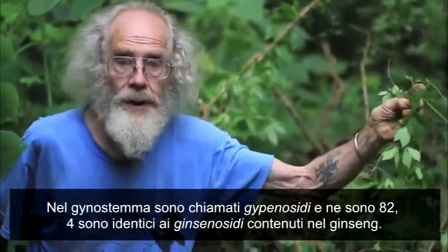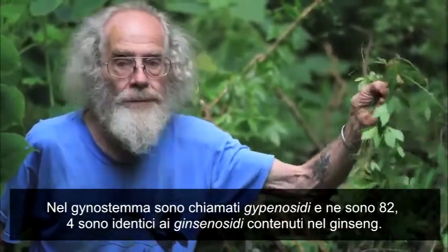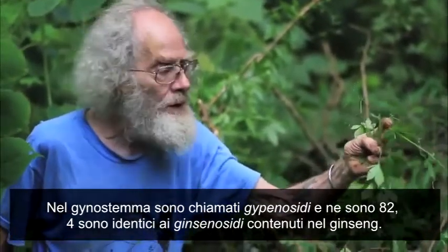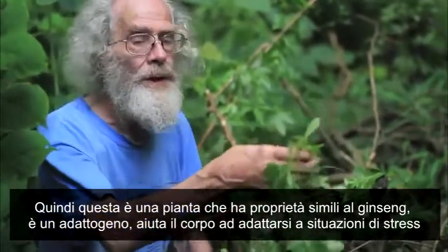In Gynostemma they're called gypenosides, and there are 82 of them. Four of them are identical to ginsenosides found in ginseng. So this is a plant that has ginseng-like properties — it's an adaptogen.